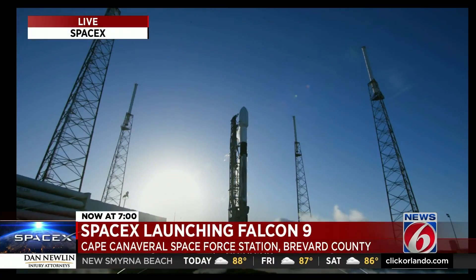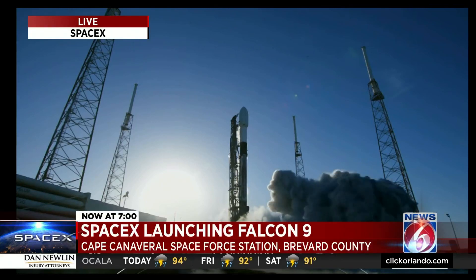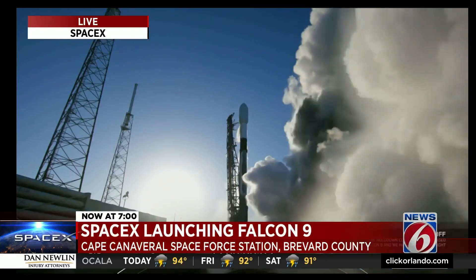11, 10, 9, 8, 7, 6, 5, 4, 3, 2, 1, 0. Ignition. And lift off.